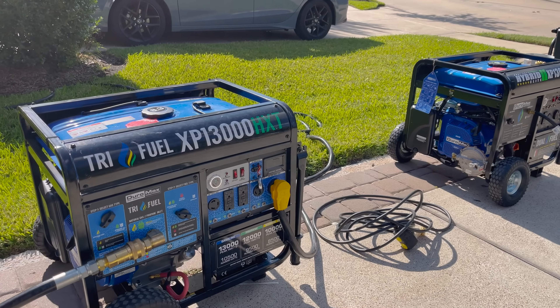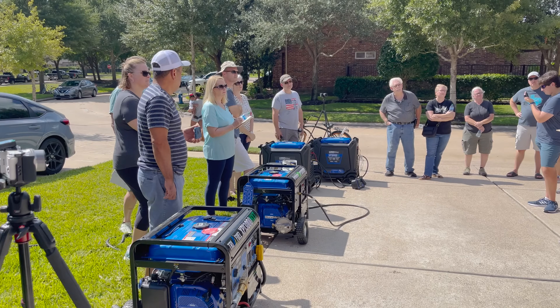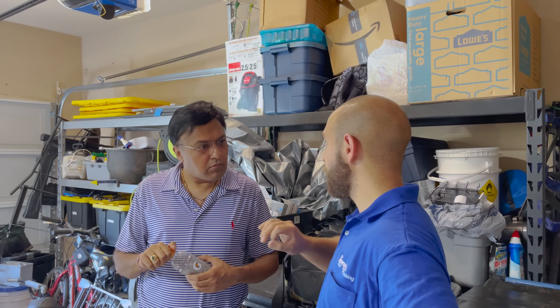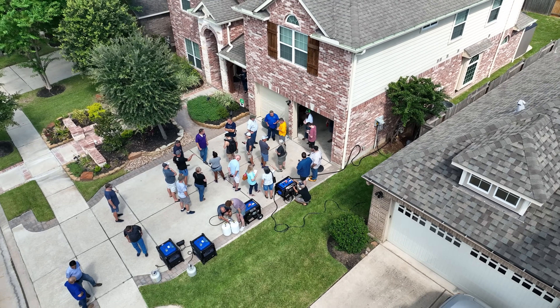Our local area event was a success and the turnout and interest in portable generators was very high. We would love to thank everyone who joined us in our generator showcase, and we'd also like to thank our three experts for spending time with us today and answering your questions about generator safety.